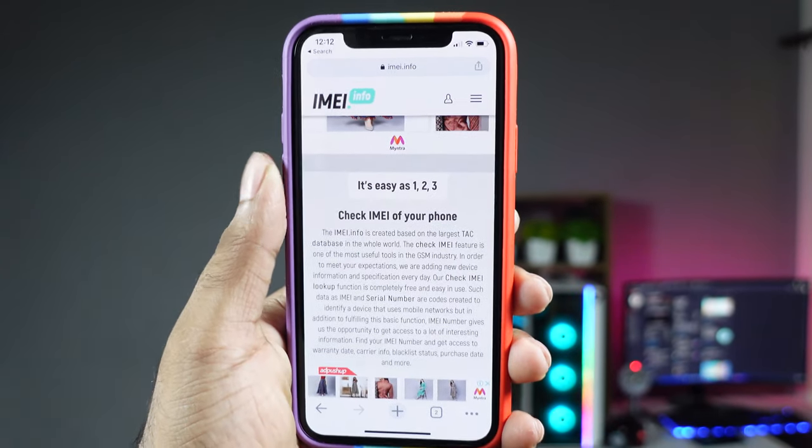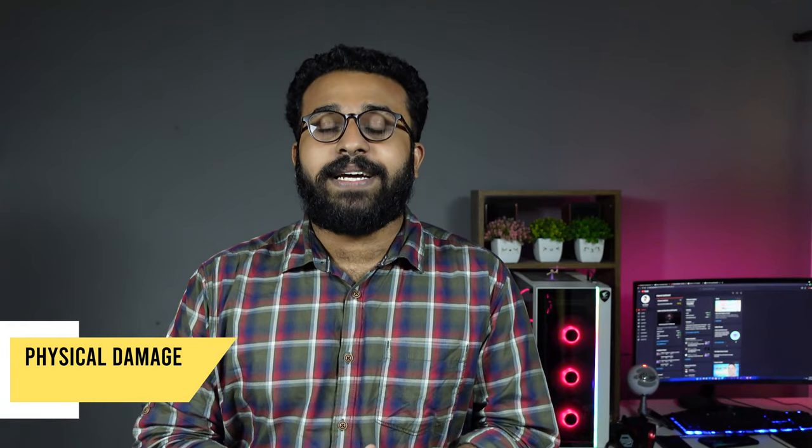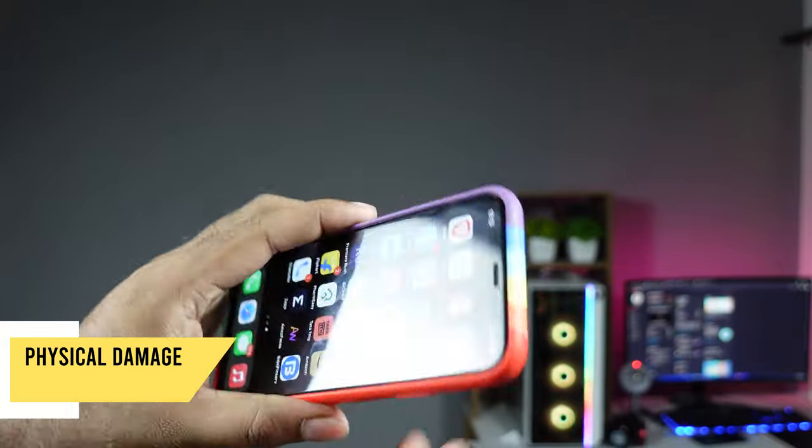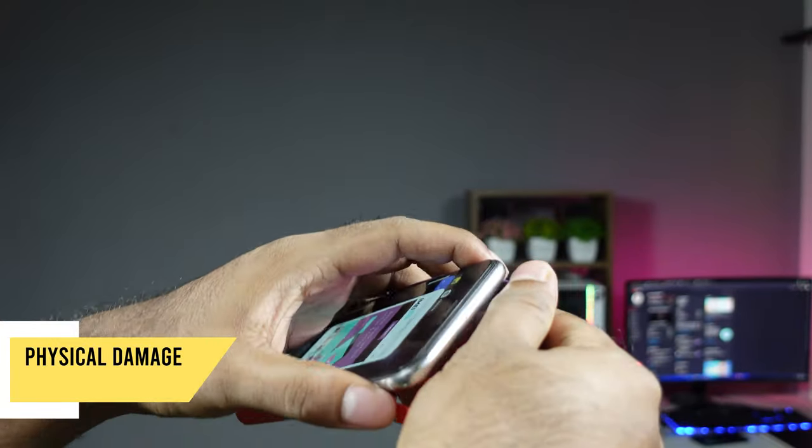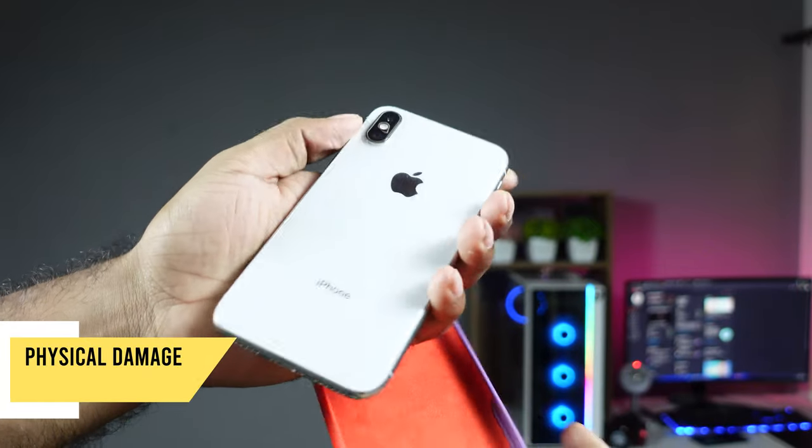The third thing is the physical damage. The physical damage can be a lot. If you have a phone, you will have a scratch. If you have a scratch, it's okay, but we have to check a little bit of detail.